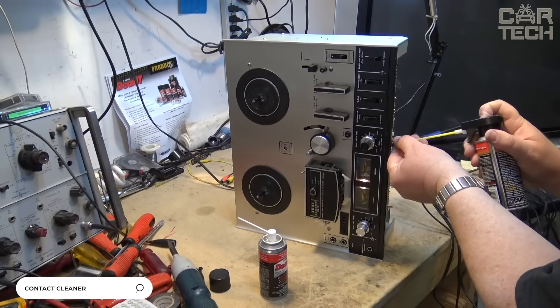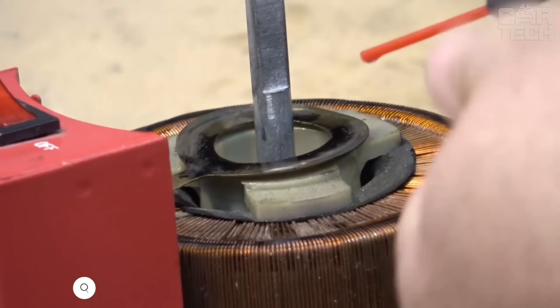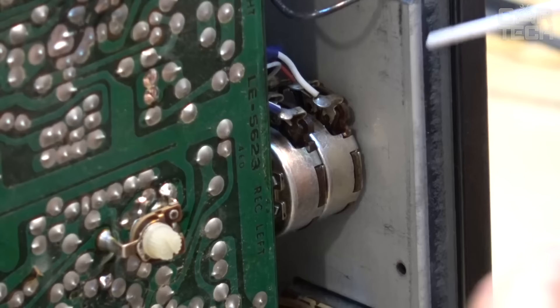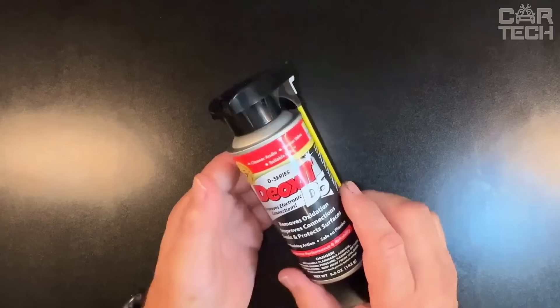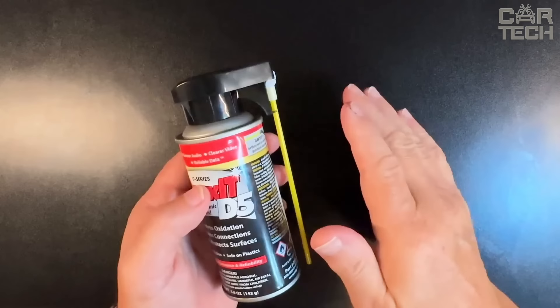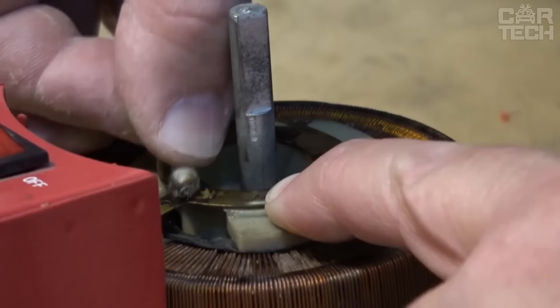Effective contact cleaner from the renowned manufacturer Keg Laboratories. Thanks to its unique formula, the spray removes oxides, corrosion, oils, grease, wear products and other contaminants from electrical contacts and surfaces. It can be used to clean audio and video connectors, circuit boards, potentiometers, relays, switches and other devices where poor contact is observed. Safe for plastic, rubber, insulating materials and solvent-sensitive surfaces. Leaves no residue and does not conduct current. Evaporates quickly and facilitates maintenance and repair of equipment.